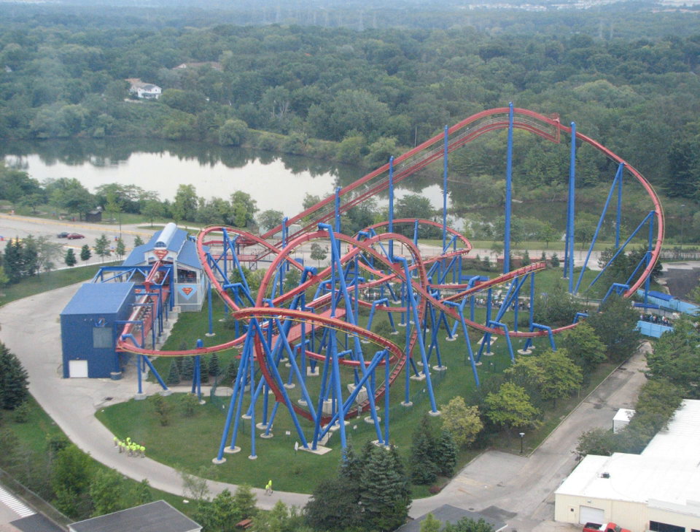Whilst all three Superman Ultimate Flight roller coasters are the same model, there are some differences between them. All three feature a top height of 106 feet (32 meters) and a 100-foot (30 meters) first drop. They all reach a top speed of 51 miles per hour (82 kilometers per hour) and feature two inversions. Superman Ultimate Flight's signature element is its 78-foot tall (24 meters) pretzel loop.